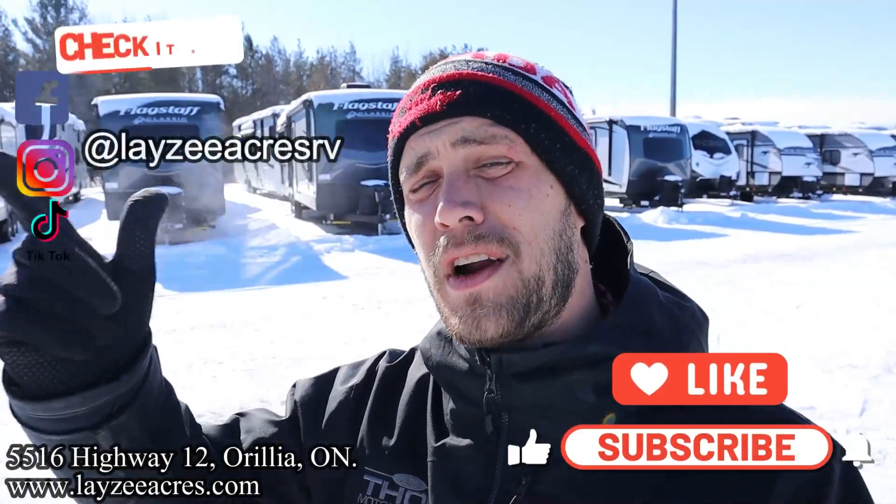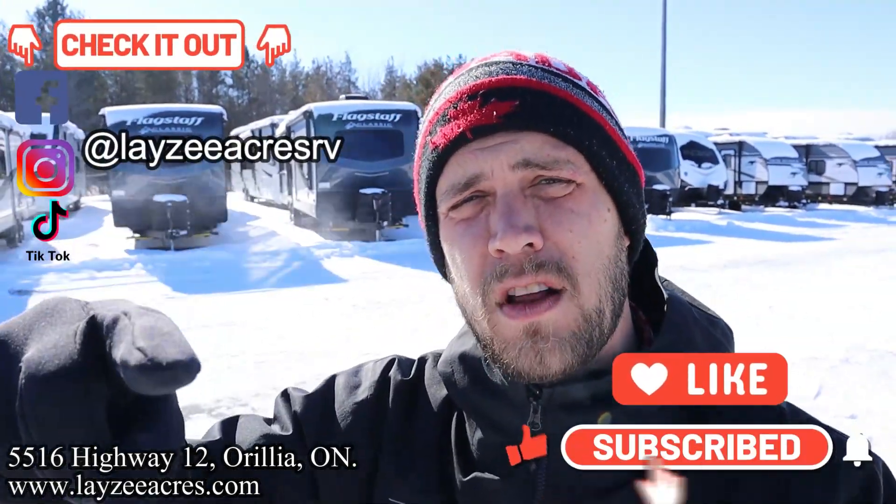Happy campers, future campers and fellow salespeople — thank you so much for tuning into the number one RV YouTube channel in the world. You should smash that like and subscribe button. We're on Facebook, Instagram and TikTok, so follow us along there. Comment section's open — let us know what you think about this floor plan, and let me know what other manufacturers are doing this floor plan and what it's called, because there are several. I can think of three right off the top of my head — let's see what you guys can bring to the table.